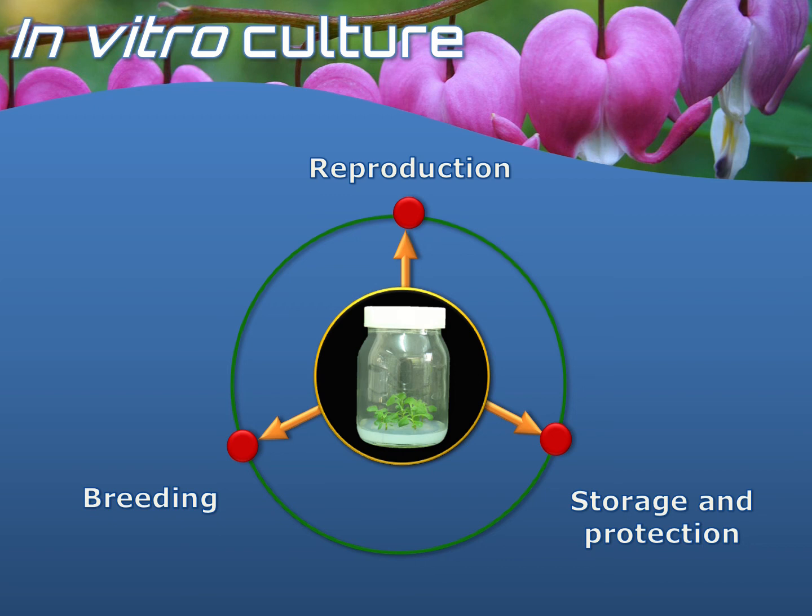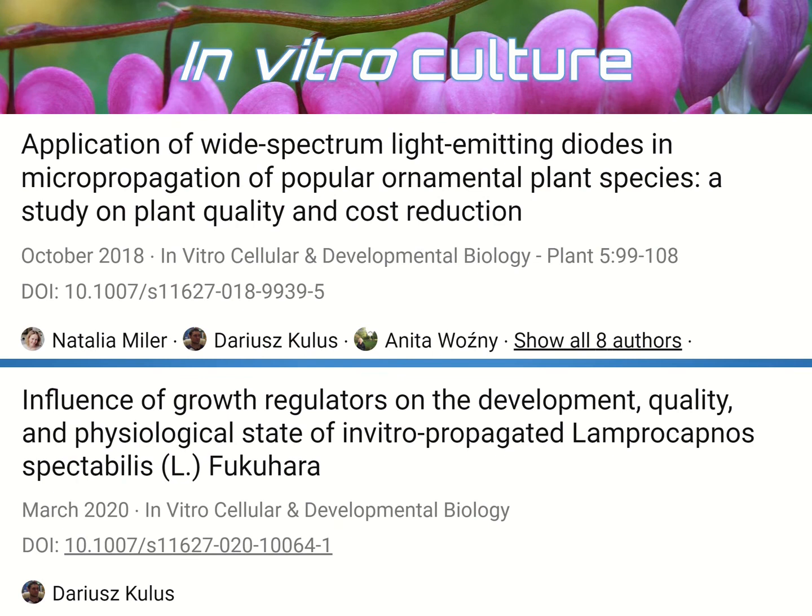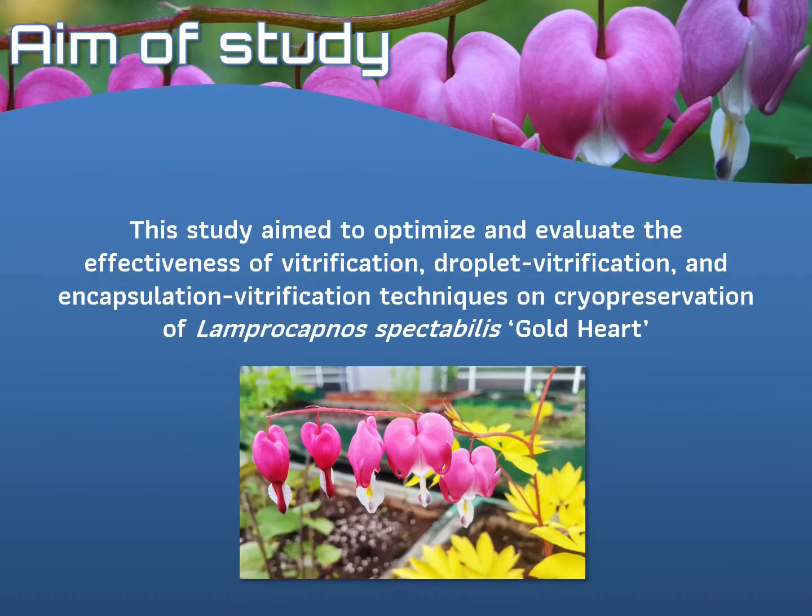However, despite the great importance of this species, so far only limited information on in vitro tissue culture in this plant exists. And therefore, the aim of this study was to optimize and evaluate the effectiveness of vitrification, droplet vitrification, and encapsulation vitrification techniques on cryopreservation of bleeding heart cultivar Gold Heart.